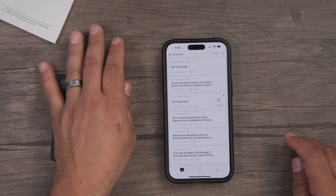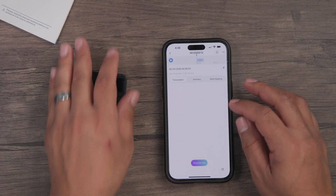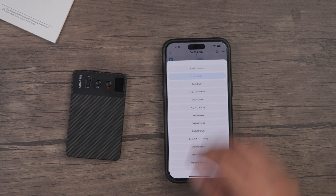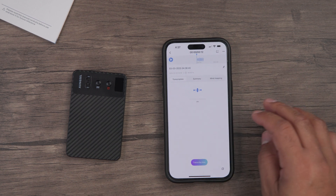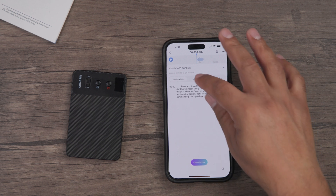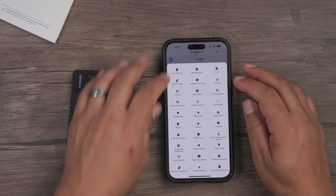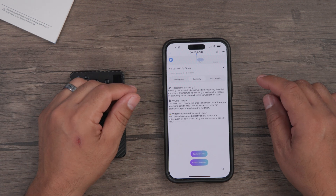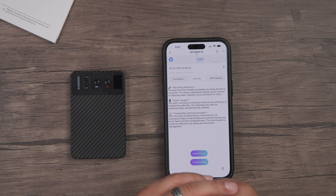Let's stop that recording. You can finish and save it, then transcribe it — English, yes. And it's done. Summary of course — let's do meeting notes. And done.